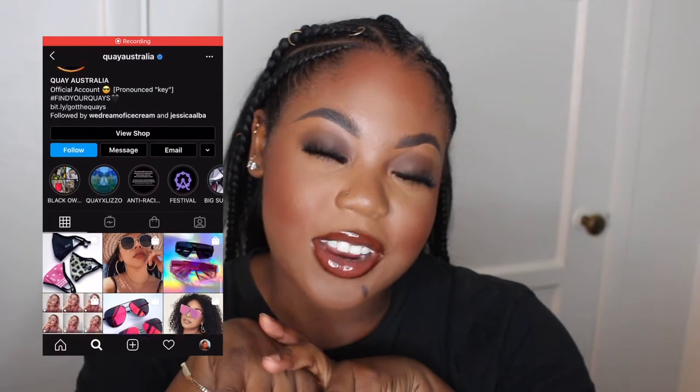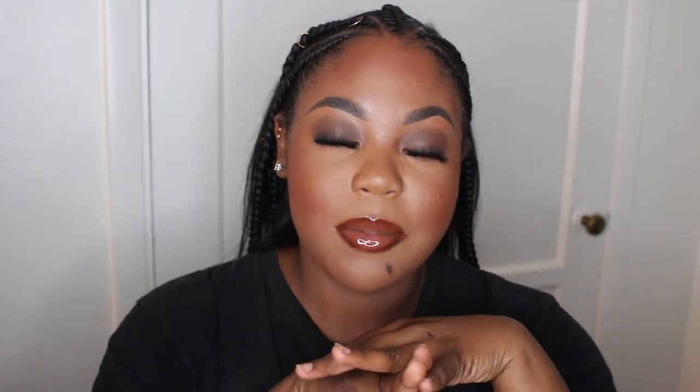I recently bought sunglasses from Kee Australia because I have no sunglasses. I bought the Hindsight glasses and the Nightfall glasses. They had a buy-one-get-one-free sale so I ended up buying both. Without the sale I would have had to choose between one, but I couldn't find any videos comparing the two glasses since they're so similar, so I'm going to be doing a review of both for you guys today.